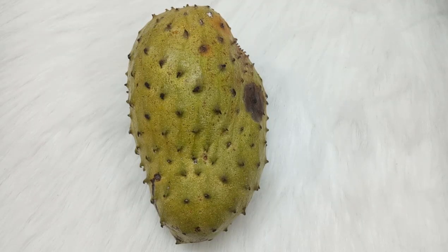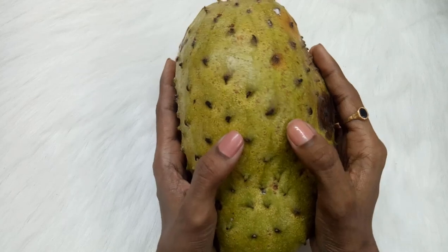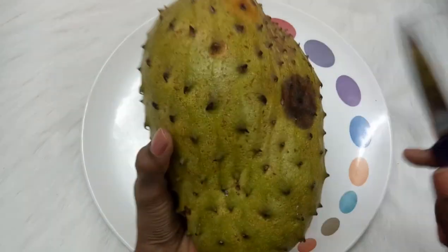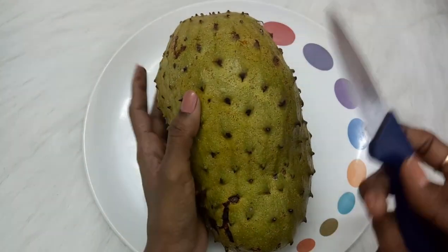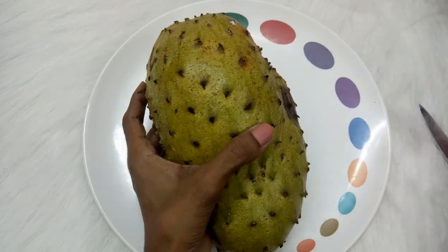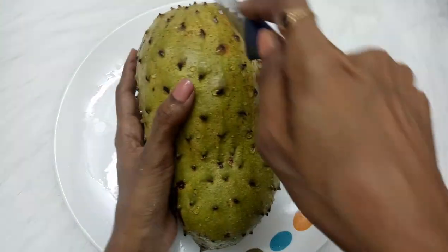So stay tuned and learn more. Here is our Bullock's Heart, which is rich in antioxidants and boosts immunity. It looks like this — it has a green bark with some nodes on it. Now I'm going to cut this. I had it once before, but this one got a little overripe because my people sent it two days ago and I was busy and didn't cut it.